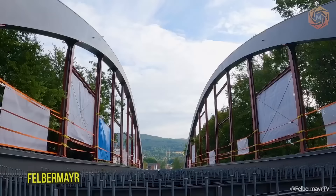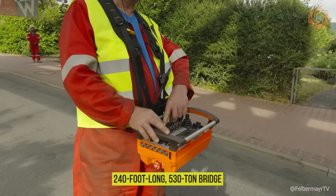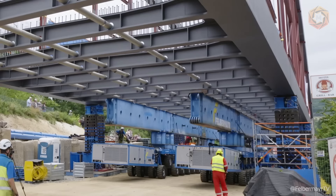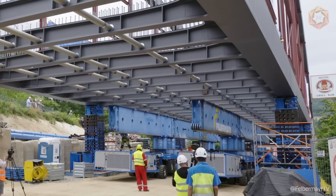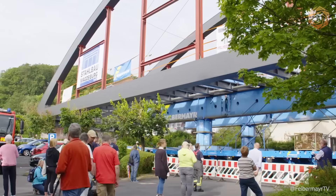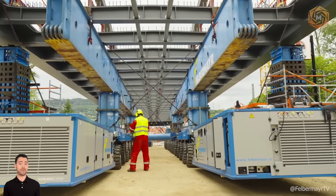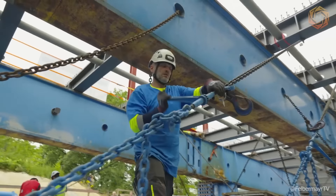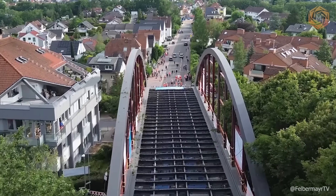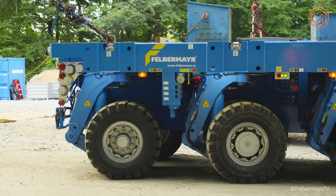Felbermayr confirmed its status as a leader in engineering solutions by successfully transporting a 240-foot-long, 530-ton bridge. The bridge was lifted 13 feet using a hydraulic jack and a robust stacking system for subsequent loading onto a specialized self-propelled vehicle. Felbermayr's achievements on this project underscore their ability to meet the toughest challenges in the transportation and installation of large structures.